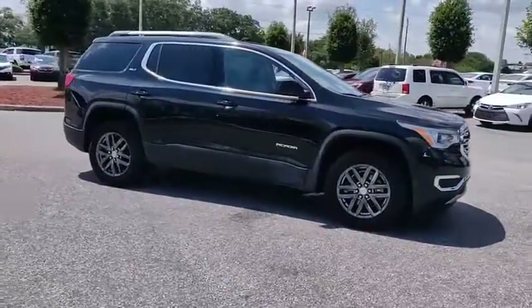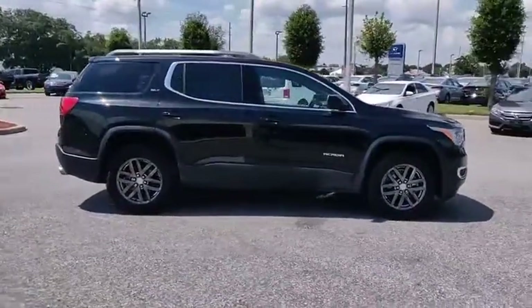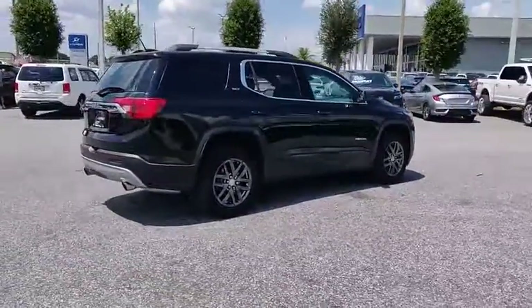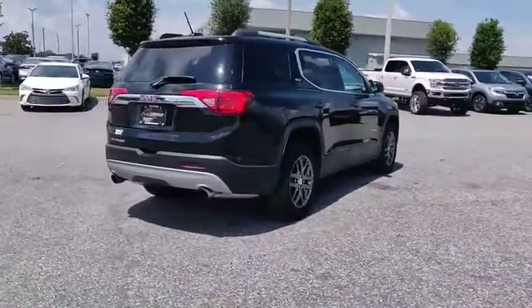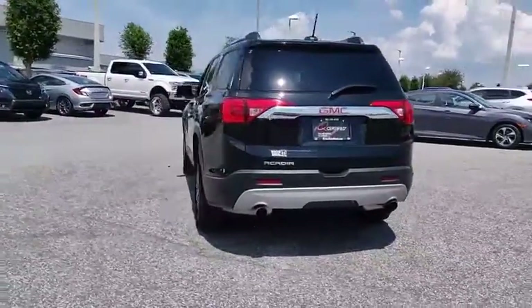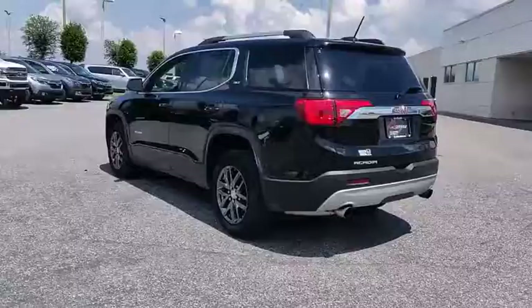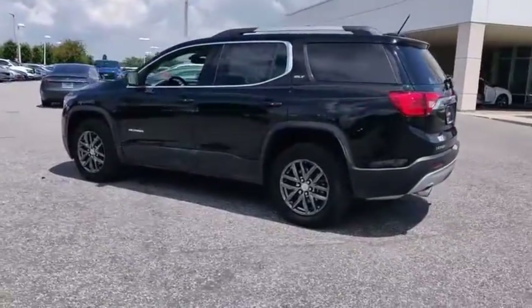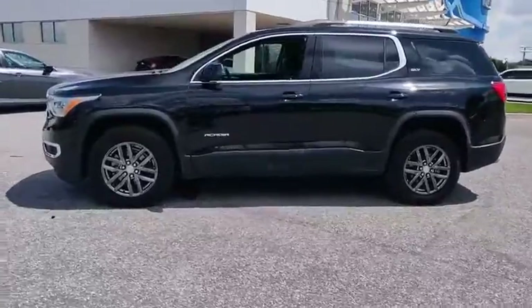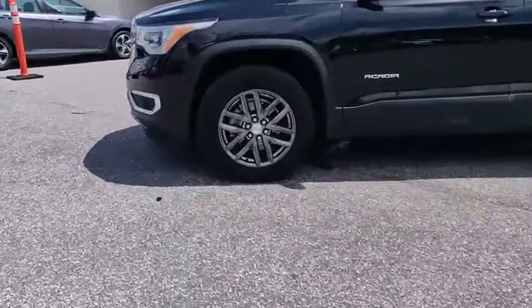Looking for the right vehicle? Check out the 2019 Acadia. The GMC Acadia has great capability coupled with exceptional safety, offering better highway fuel economy than any other eight passenger SUV, advanced technology and thoughtful ergonomics. The Acadia is a premium utility that rejects compromise and is priced below $30,000.